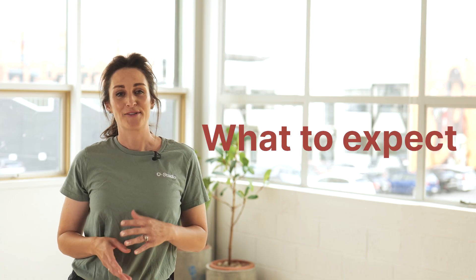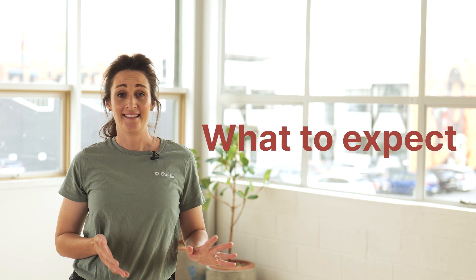Welcome to O Studio. My name's Tim and we can't wait to have you in here. And I'm Sophie and hopefully this video will take you through a step-by-step guide from parking to floating and everything in between. We've done everything we can to make sure that your visit to O Studio is as easy as possible.